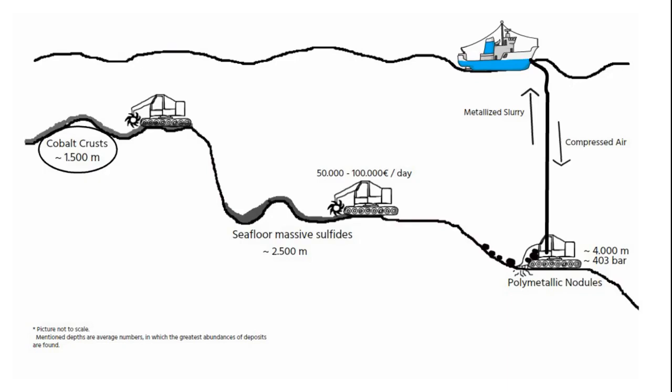In addition, hydraulic systems are considered to be simple, reliable, and highly effective in pumping ore to the surface. The required systems already exist, as the same hydraulic pumps are already used for oil and gas drilling in deep waters.